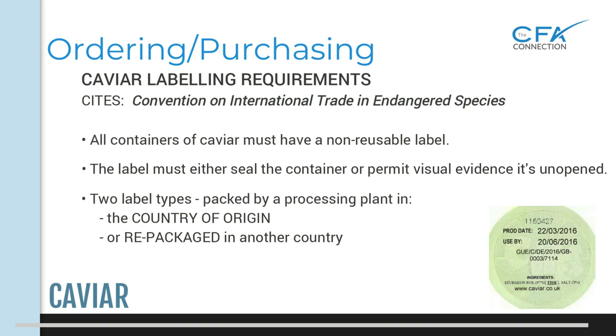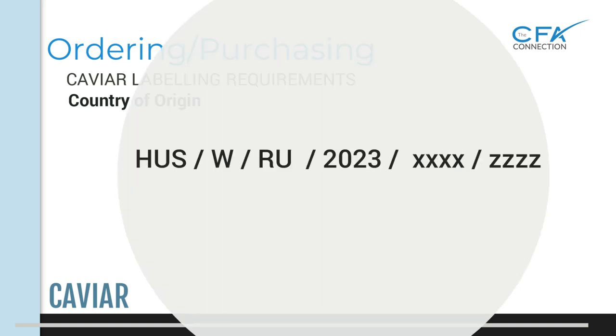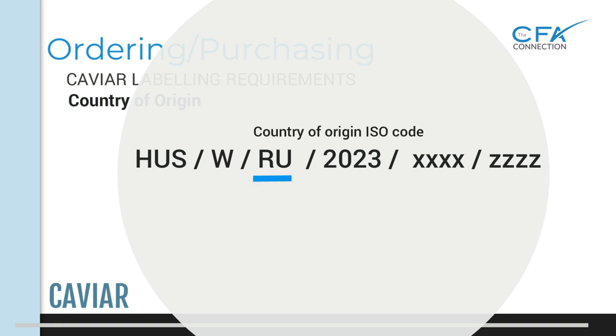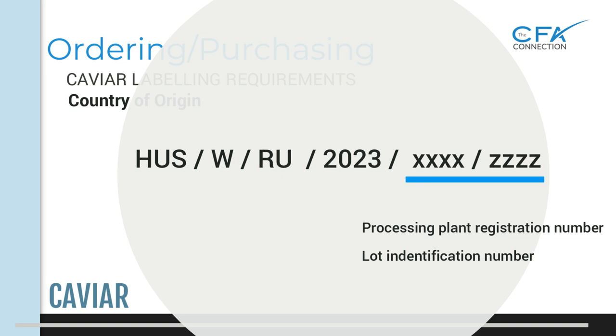For a country of origin label, CITES has established three-letter codes for the identification of sturgeon, hybrids, and mixed species. For example, HUS is the code for giant or great sturgeon beluga — this is the most important code to check on your labels to confirm you are receiving the type of caviar you are purchasing. There will also be a W or C source code, meaning W for wild caught or C for captive bred or farm raised, followed by the country of origin — for example, RU means Russian Federation. The label will include the year of harvest and the official registration code of the processing plant along with the lot number, which corresponds to the caviar tracking system.